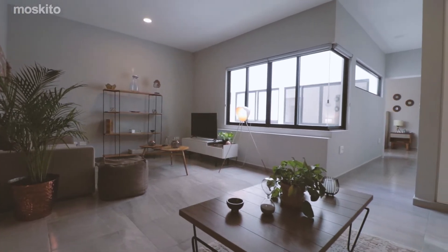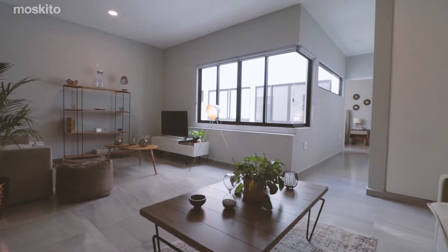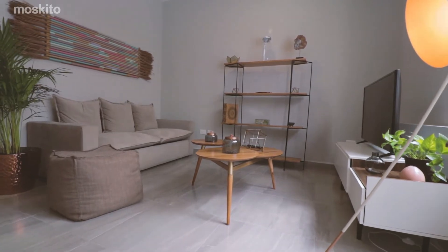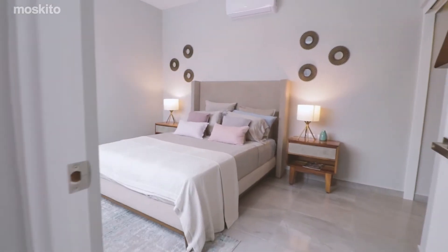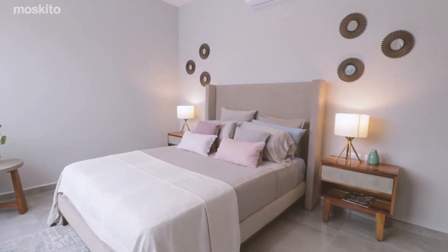For anyone looking to relocate to Playa del Carmen, or investors seeking to rent their unit for a return on their investment, Maite offers one and two-bedroom condos with just three apartments per floor.